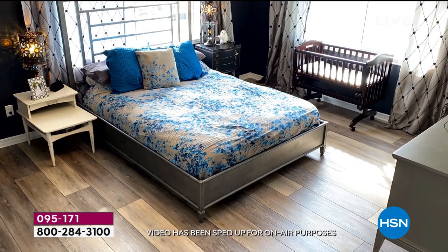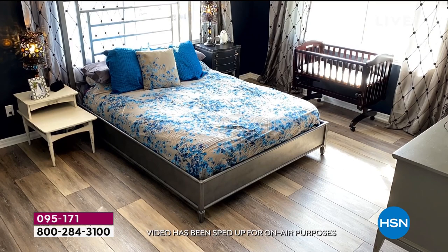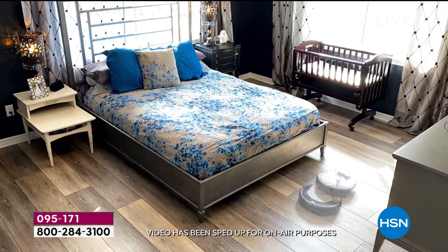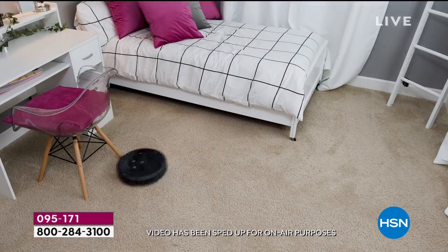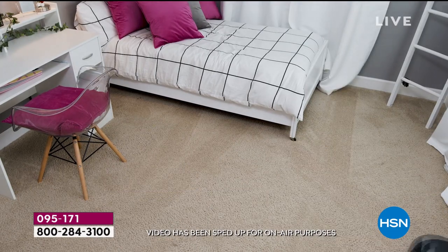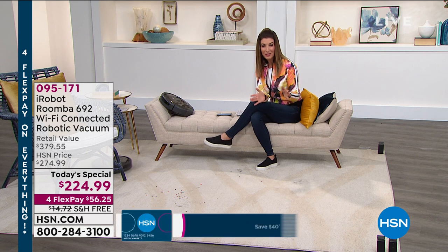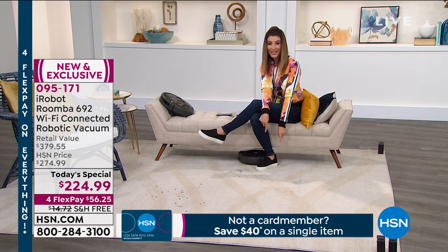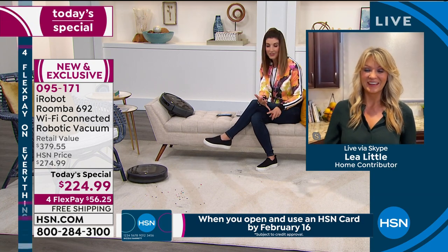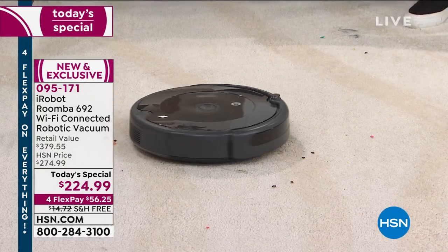Watch this time-lapse video — the Roomba zigzags around a bedroom, wherever you need it to go. It's the best friend you've always wanted — the helpful spouse, the teenager who volunteers for chores. You're done vacuuming; let the Roomba do the job. When technology becomes really affordable it's the moment you've been waiting for — the lowest price ever on any iRobot Roomba today's special at HSN. Notice it's going right around my foot without bumping into me, the chair, or the couch.